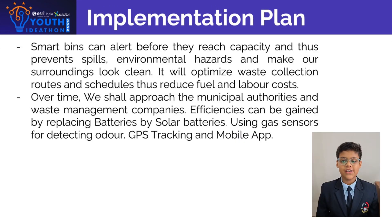Smart bins can alert before they reach capacity, thus preventing spills, environmental hazards, and making our surroundings look clean. They will optimize waste collection routes and schedules, thus reducing fuel and labor costs.